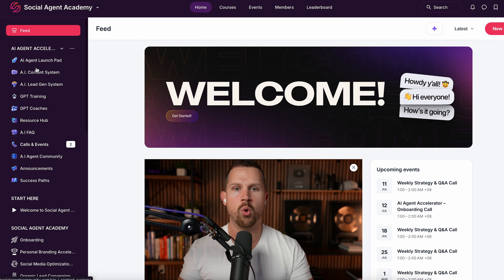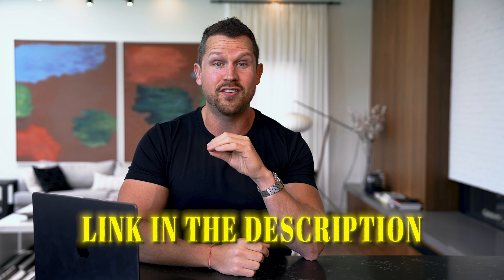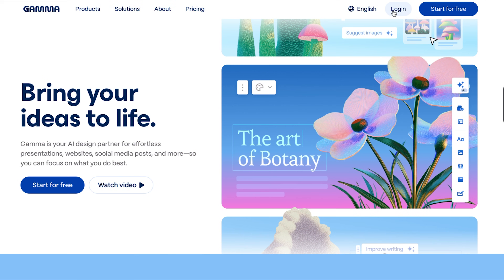If you're thinking this is powerful but you don't have time to figure it all out on your own, that's exactly why I built the AI Agent Accelerator. You'll get all of the prompts with step-by-step, click-by-click video tutorials on how to use this for Instagram, TikTok, YouTube, Facebook, Google ads, prospecting, listing presentations, and everything you need. It costs 10 times less than any other program but delivers 10 times more value. If you're ready to take massive action, just click the link in the description.